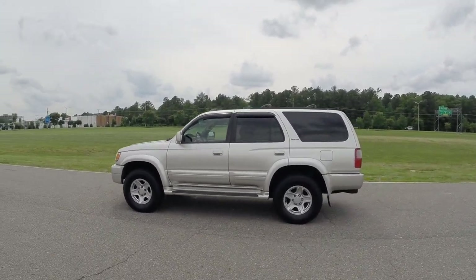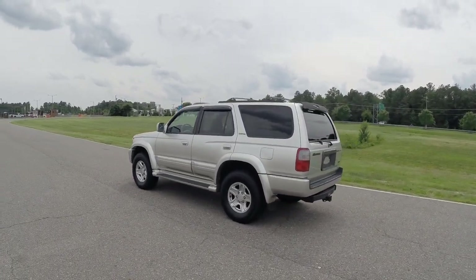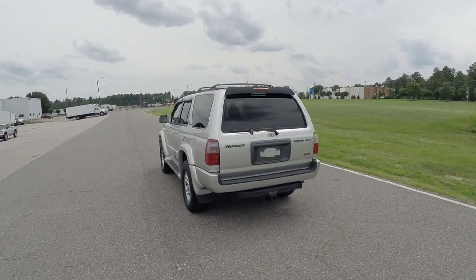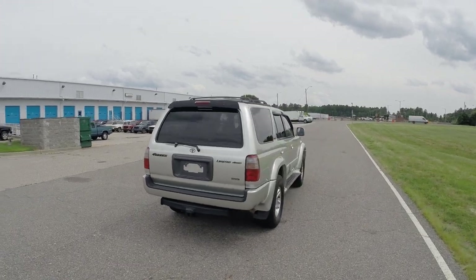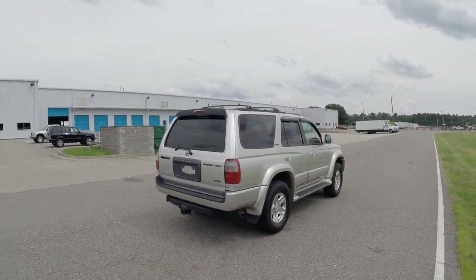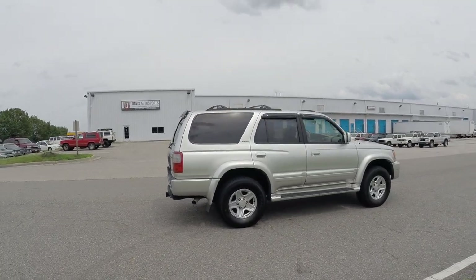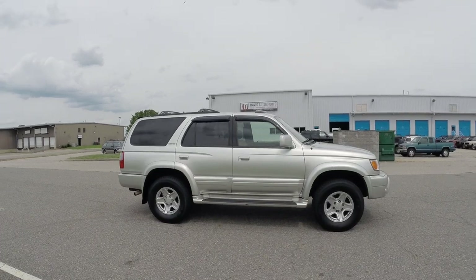1999 is a very highly desired year for these 4Runners. This truck is in absolute pristine condition inside and out, and most importantly underneath — frame and undercarriage — excellent shape, no rust issues whatsoever. This video is being shot in HD so please be sure to select the 1080 HD option and view this entire video. There will be tons of information about this truck in this video.